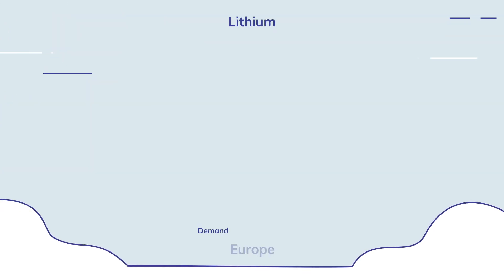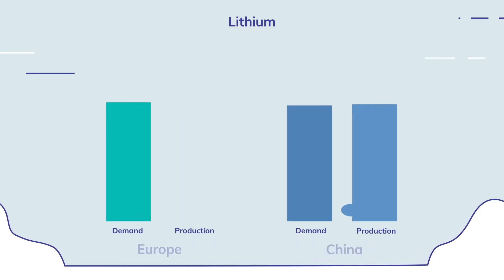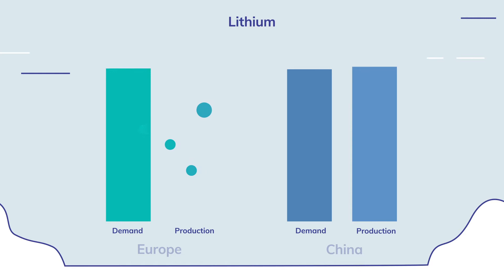At the moment, Europe has no commercial battery-quality lithium production or refinement of its own, and lithium supplies need to be imported from thousands of miles away.